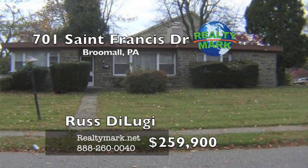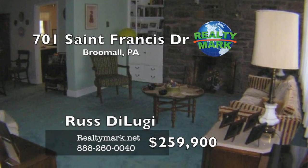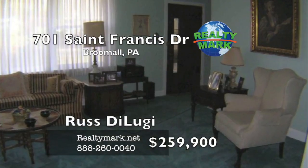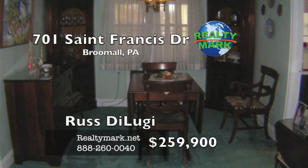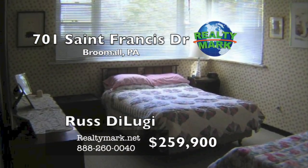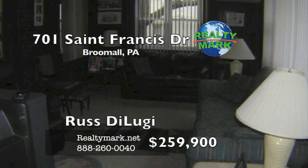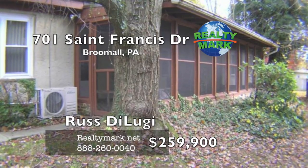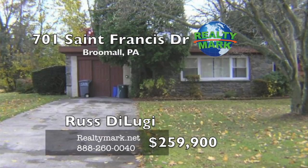Nice large stone rancher in the heart of Marple Township. Spacious living room with a stone fireplace, dining room, kitchen and breakfast room. Three large bedrooms not seen in your typical rancher. One and a half baths, laundry room, storage room and plenty of closet space. Enclosed screened-in veranda porch, 23 by 13, makes a nice addition. Newer windows. Currently set up as a two-bedroom with a third being used as a family room. Property is on a large corner lot, almost a half acre. Come take a look — plenty of options here. You won't be disappointed. Please call Russ DeLuge for more information.